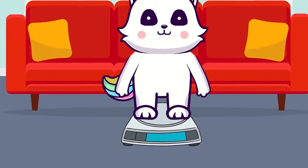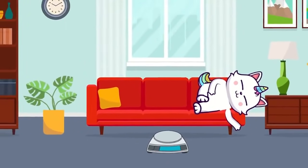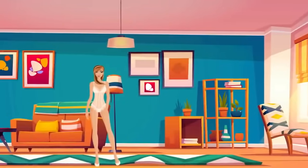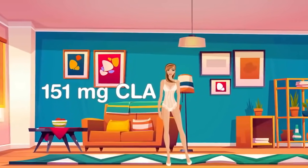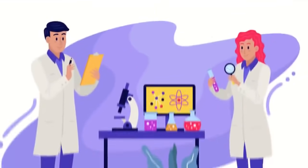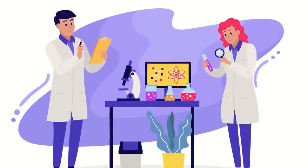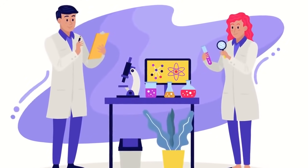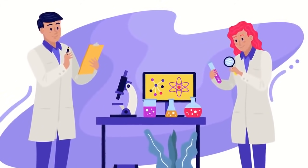So how much CLA do we need to consume to experience weight loss benefits? The average female absorbs about 151 mg of CLA per day just from everyday foods, while males get slightly higher at around 212 mg. But all the tests and research performed over the past two decades involved much higher amounts. In fact, study participants didn't start to notice any benefits until they hit the Goldilocks zone of between 3 to 6 grams of CLA per day.